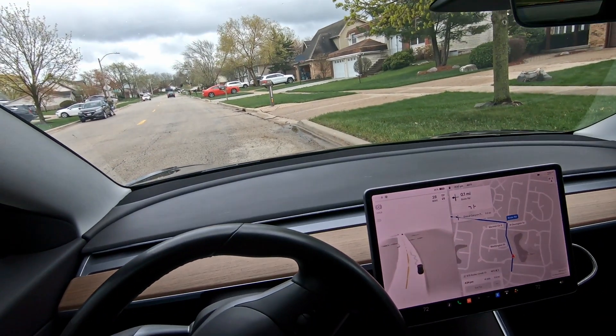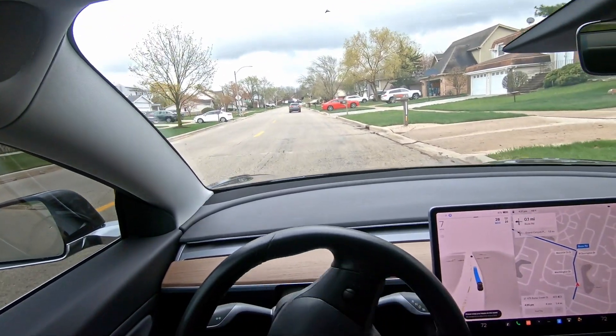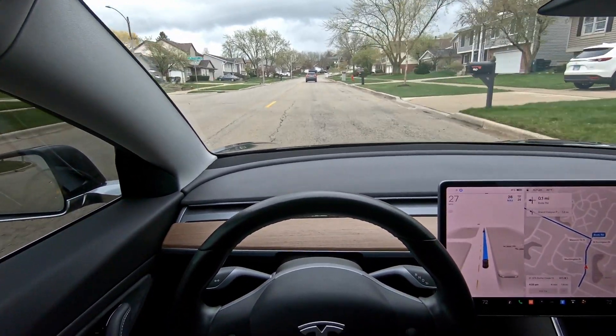Hey everybody, welcome back to another video on Full Self-Driving Beta. Thanks a lot for joining. My name is John. I live in the northwest suburbs of Chicago and I have been testing Full Self-Driving Beta since October 24th, 2021.